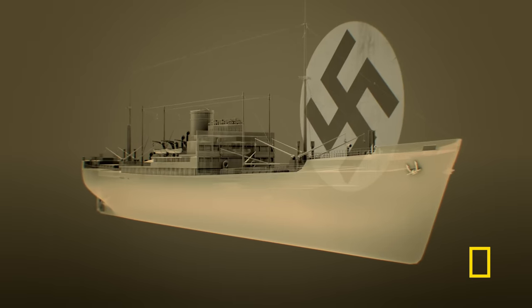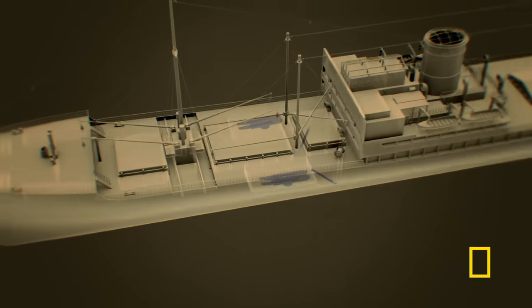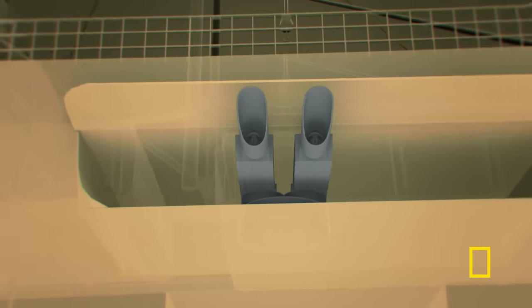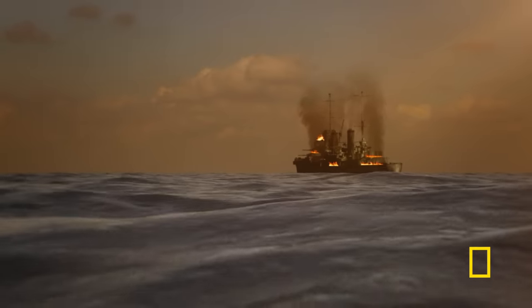Although caught by surprise, the Sydney is still able to return fire and hits the Cormorant's engine room, setting it ablaze. The Nazi ship now prepares its sledgehammer blow: underneath the waterline lie two concealed torpedo tubes, and there are four more above the water, each hidden by a steel flap. It takes the Cormorant's crew just 32 seconds to prepare and fire a torpedo. They inflicted a great deal of damage very quickly — guns firing, shells exploding, absolute mayhem. The crew of the Sydney were just being wiped out. It would have been absolute carnage.